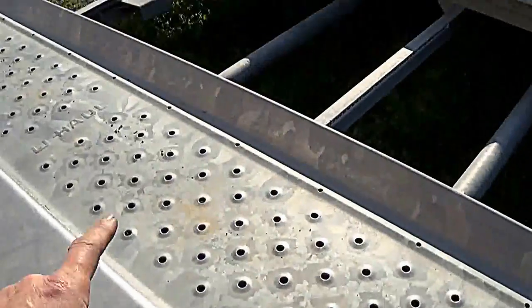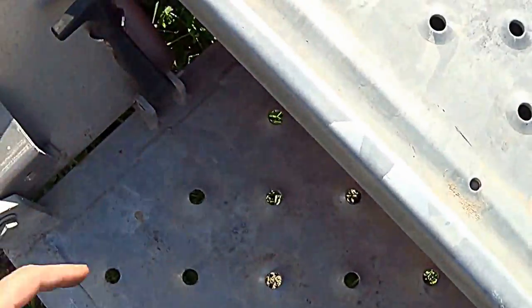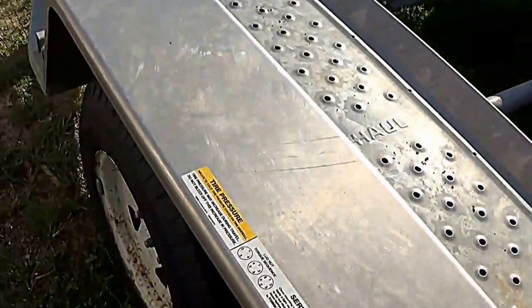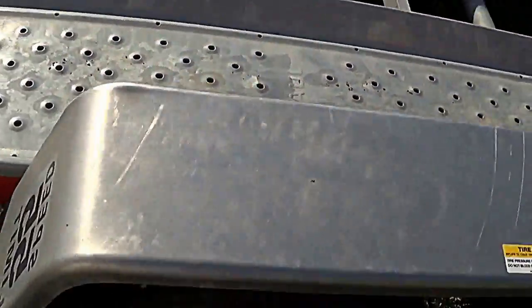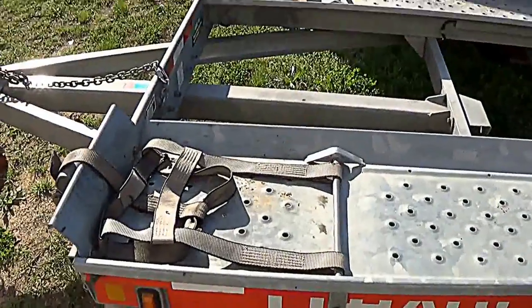This right here comes down once the car's on it. This comes down, you just let that loose. On the other side, you can open the car door and let people look in it, if you want to leave the car up on there.